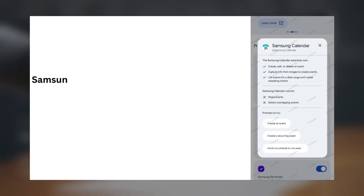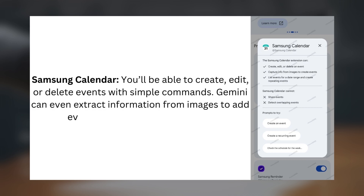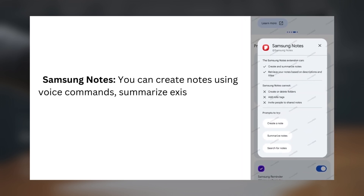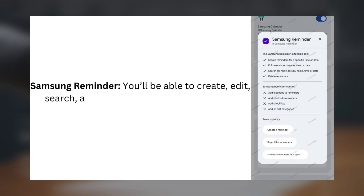Here's how it works. With Samsung Calendar, you'll be able to create, edit, or delete events with simple commands, and Gemini can even extract information from images to add events directly to your calendar. With Samsung Notes, you can create notes using voice commands, summarize existing ones, or retrieve notes based on a short description. With Samsung Reminder, you'll be able to create, edit, search, and delete reminders quickly using Gemini.